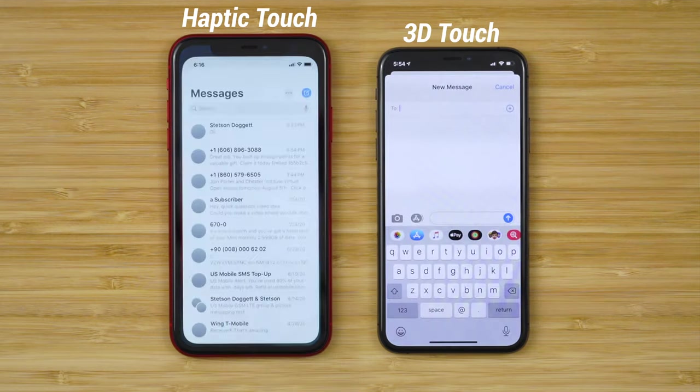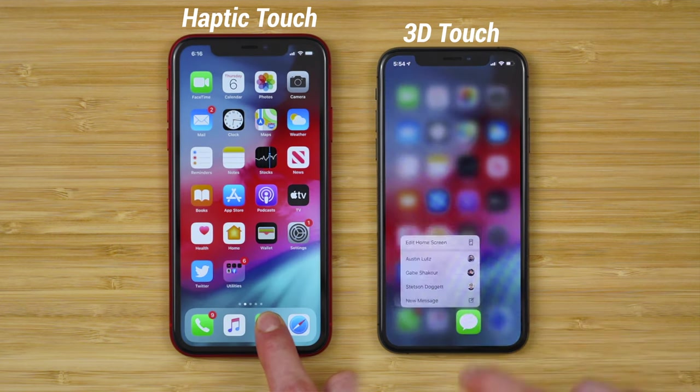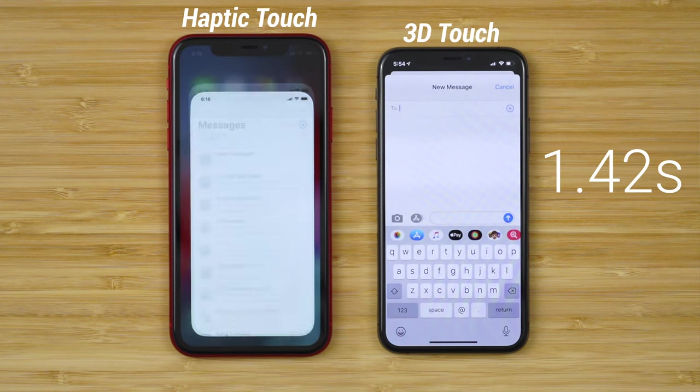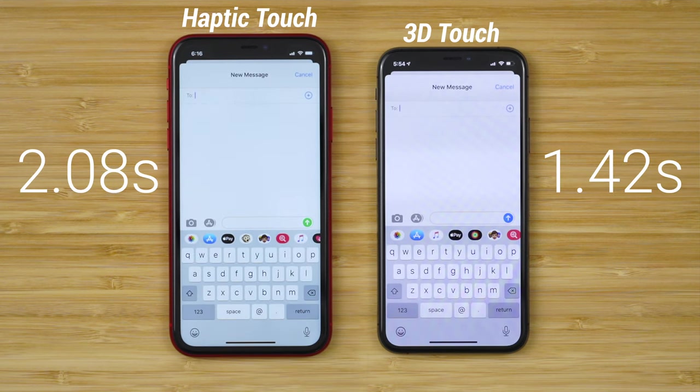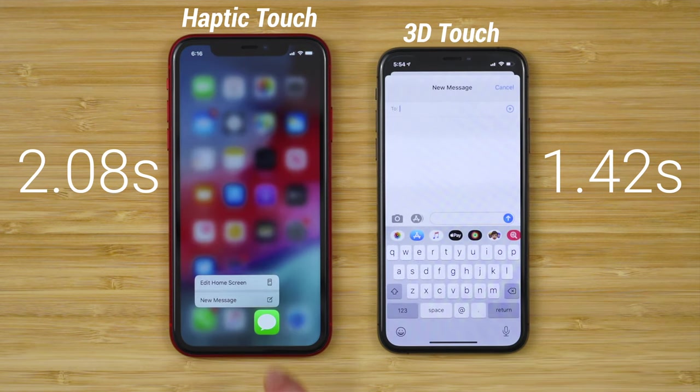Composing a new message is something I do all the time. I love using iMessage. But when it takes what feels like a full second slower on the new iPhone, it's really annoying. Here you can see the old iPhone XS opens the message composition window before the Messages app even opens on iPhone 11. That's how much of a difference 3D Touch makes. Every day I'm composing new messages, and every day I'm doing it half a second slower on the new iPhone 11.